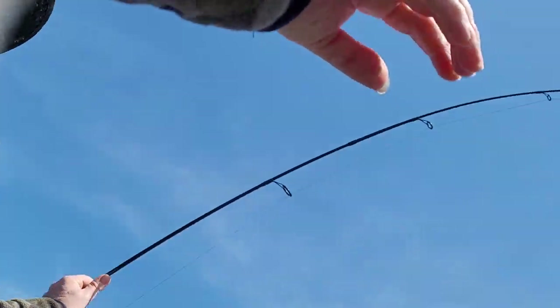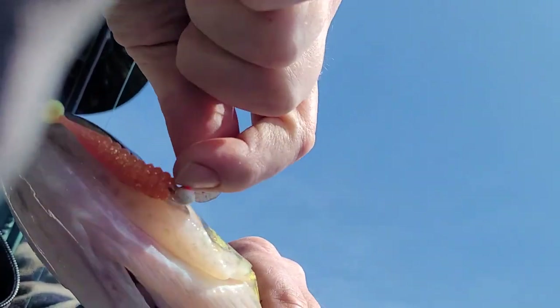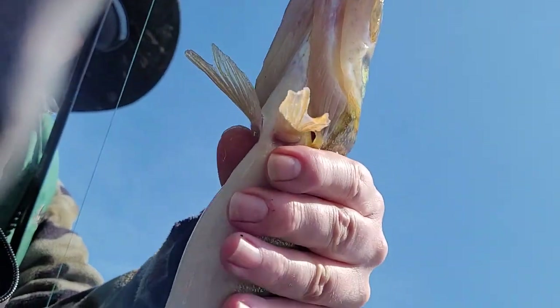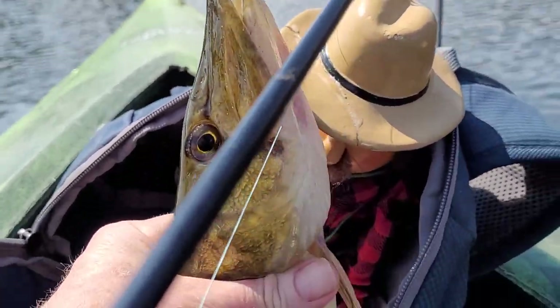Hold this — just hold this. Yeah, hold this. Last time we did a video with this I got cut and I had to go home. Jim, check it out. Look at that mouth folks — flapping fish hammer lure, caught right in the corner of the mouth. I think he just cut my — look at that folks. Hold it up Jim.